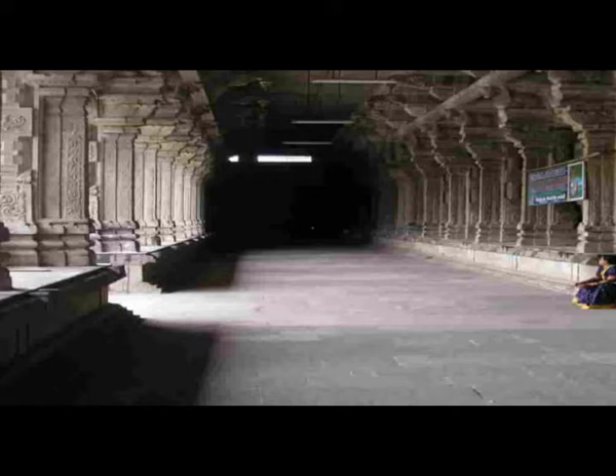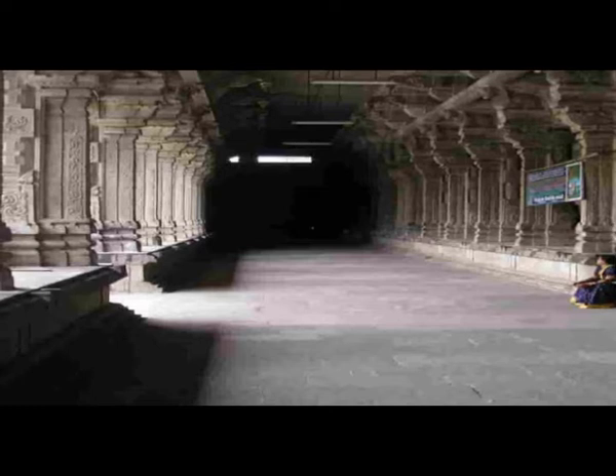Kanchipuram. Ekambareswara Temple, also known as Ekambaranathar Temple, is a Hindu temple dedicated to Lord Shiva, located in the town of Kanchipuram in Tamil Nadu. The temple is significant to Hinduism as it is considered one among the 5 Bhutstalas.